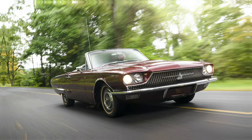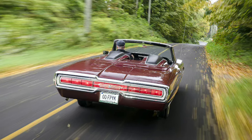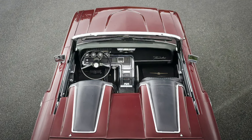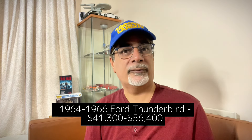How about some 60s Jetson-style cool? The 1964 to 1966 Ford Thunderbird — pretty sleek and cool-looking, though not as iconic as the classic mid-50s original. That does make it affordable, with prices between $41,300 to $56,400.